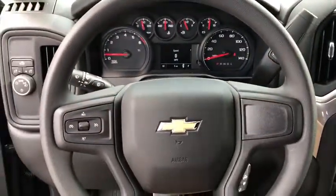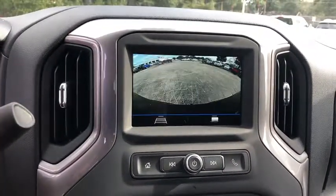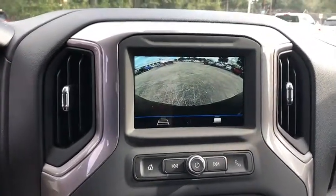Brake assist, overhead console, remote keyless entry, panic alarm, tilt steering wheel, cloth seat trim, driver vanity mirror, front reading lamp.